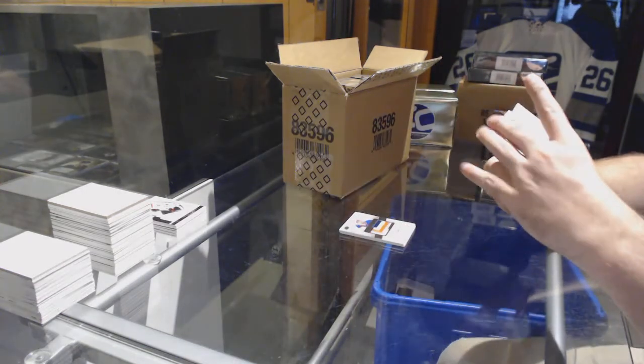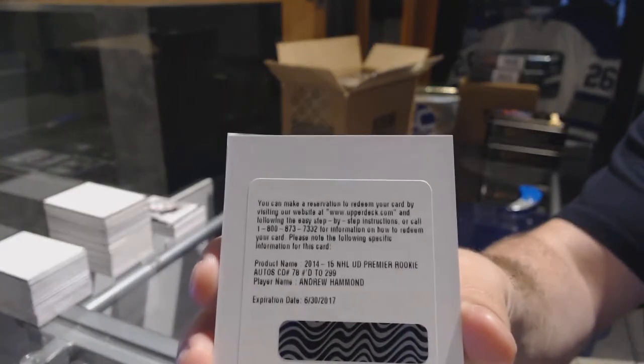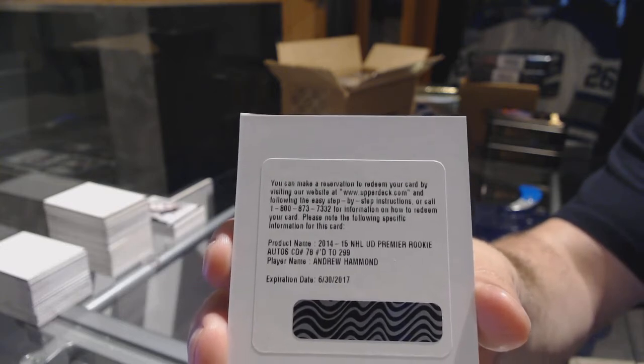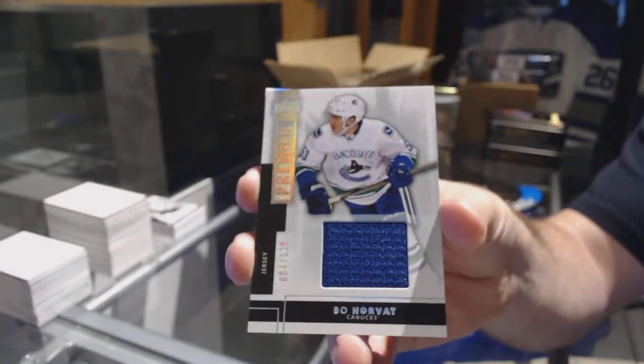For the Sens, number two, 299, rookie auto, Andrew Hammond. Was there a Proverov in that one, or was that the box break? 125, base jersey of Bo Horvat, Vancouver Canucks.